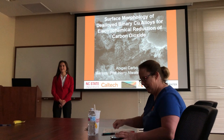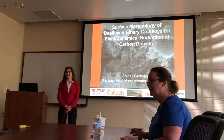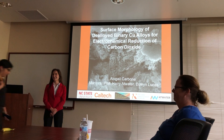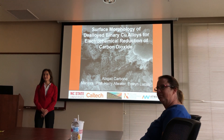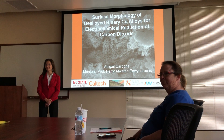I'm an undergraduate at North Carolina State University and have been working this summer in J-CAP, the Joint Center for Artificial Photosynthesis, on materials for selective electrochemical reduction of CO2 — something that we're all interested in recycling out of the atmosphere into more useful forms.